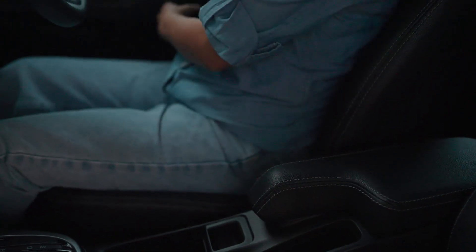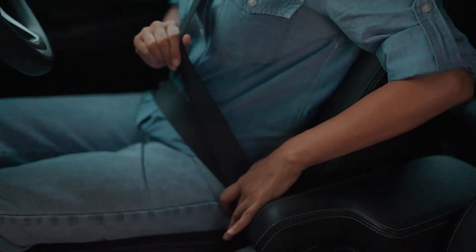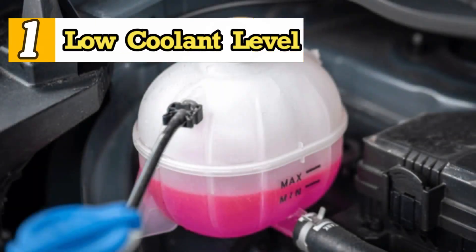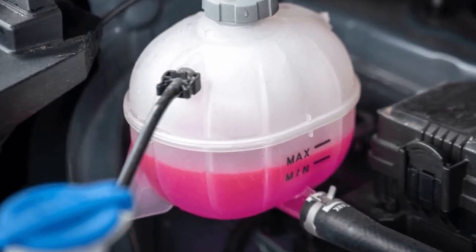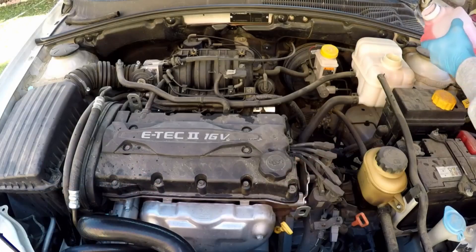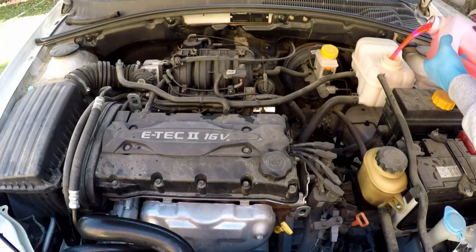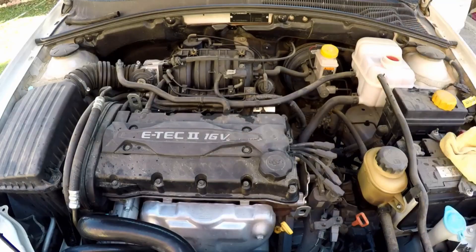Now fasten your seat belts and let's take a quick journey through the causes of engine overheating. 1. Low Coolant Level. Low coolant is one of the most important reasons for engine overheating. Although this problem seems simple and can be fixed by just adding water to the coolant reservoir, it's actually very dangerous. This is because it is one of the fastest causes of rapid and direct engine overheating, as the medium responsible for cooling the engine is insufficient.